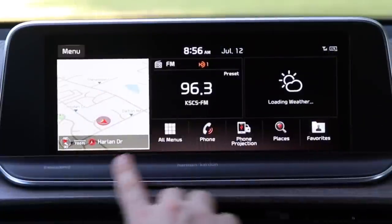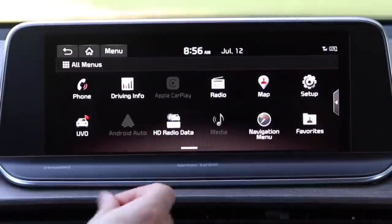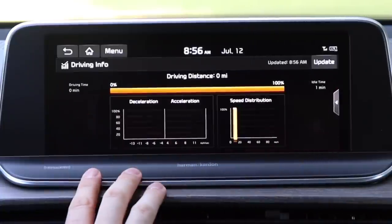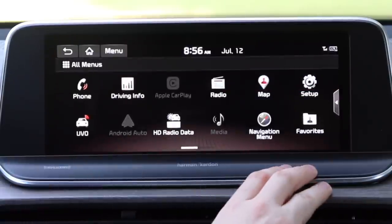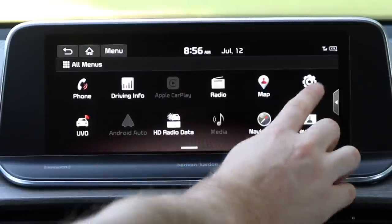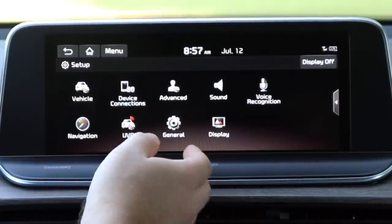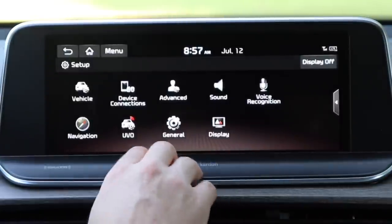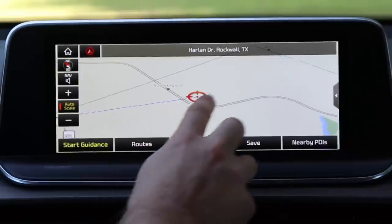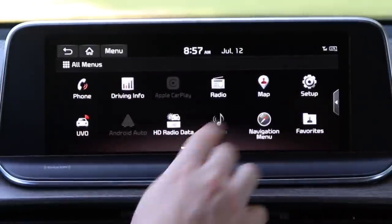The home screen is customizable — currently showing map, radio, and weather. The menus are not the fastest or most responsive, but the layout is simple and there's a ton of information. You can access driving info as a trip computer, map, radio, navigation, and vehicle setup settings. Apple CarPlay and Android Auto are available when your phone is plugged in. The navigation is pinch-and-zoom with drag capability — definitely usable, though I still prefer my phone. You can also access rear climate controls right from this screen.